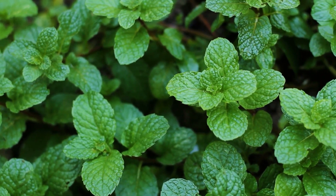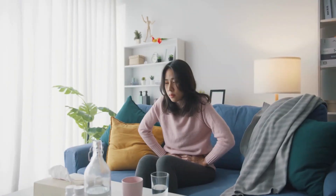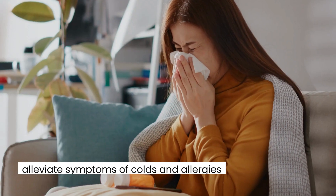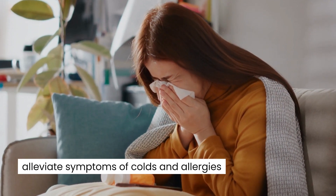Mint is prized for its medicinal benefits, including its ability to soothe digestive issues, relieve headaches, and alleviate symptoms of colds and allergies.